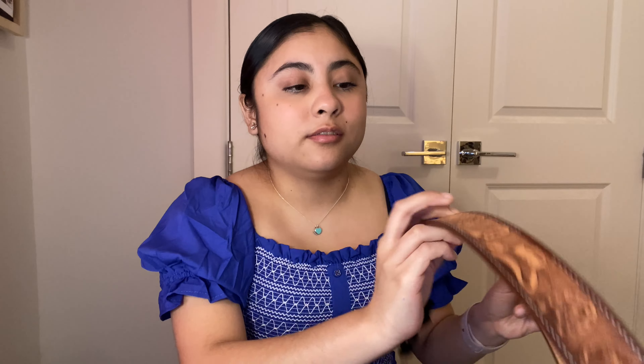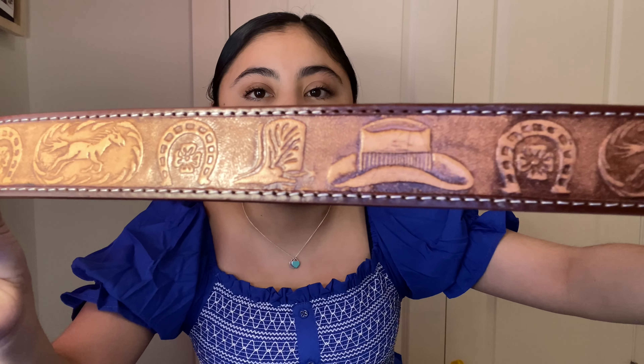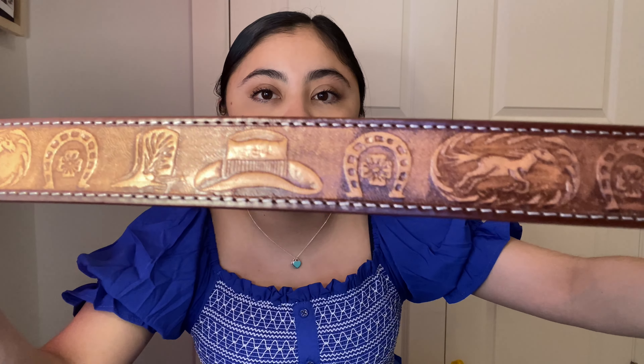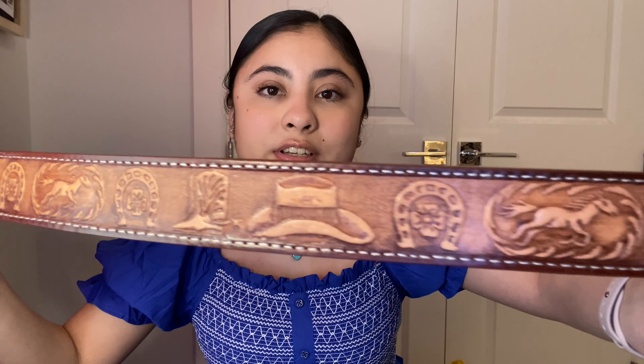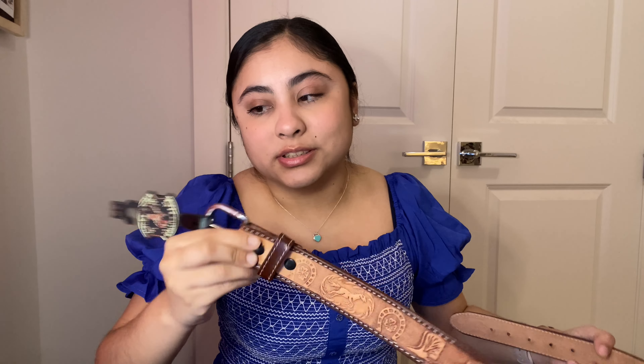The second thing I got was for myself, which is weird because I don't dress country. But I think since I bought this belt, I will start dressing country. I need pants that go over the boot, not inside. Look at the small detailing — it has cowboy boots, a cowboy hat, a horse. It's just very cute, and I feel like it was handmade.